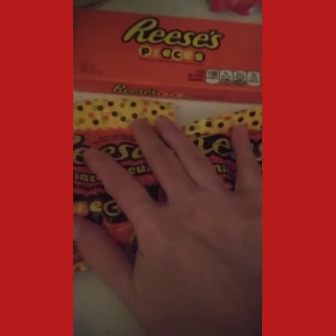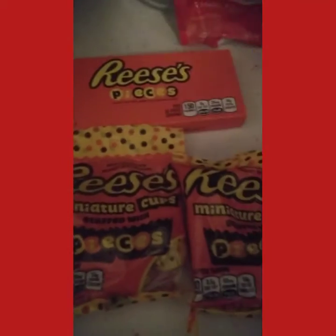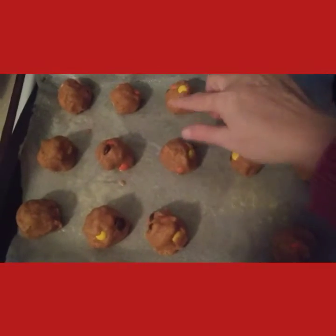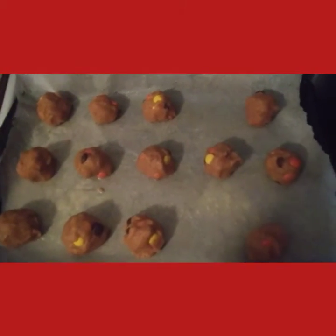I got two packages of the peanut butter cookies, a box of the candies, and two bags of the Reese's Pieces candies — which equals five dollars. I did two packages so you double the recipe. They made a baker's dozen — thirteen generous-sized cookies.